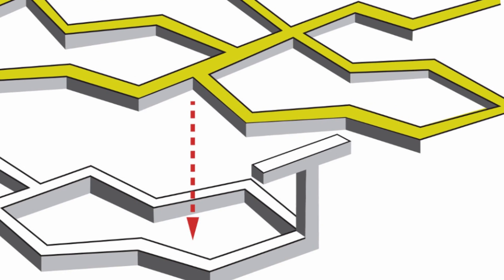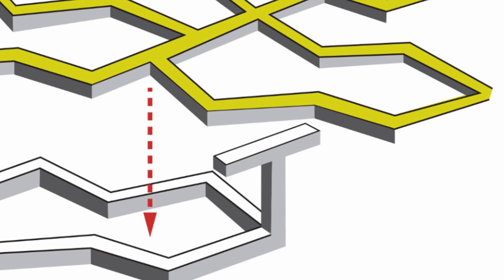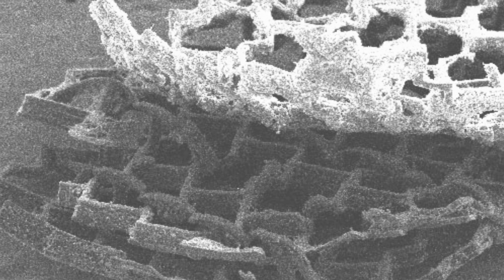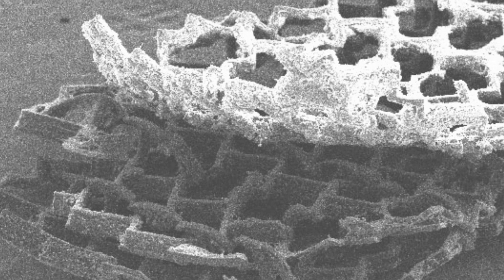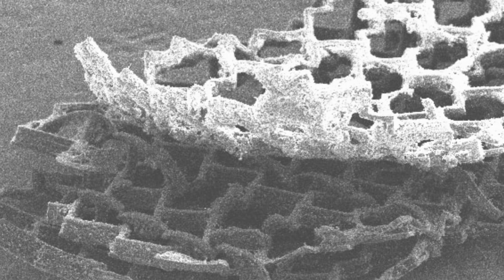The team that developed this material grew heart cells around layers of the mesh, which could then be assembled together like Velcro. In laboratory tests, heart tissue assembled with this mesh was able to function almost immediately. The mesh itself is biodegradable, and though this study focused on heart cells, in principle the mesh could be used to repair virtually any kind of tissue. This study is published in the journal Science Advances.